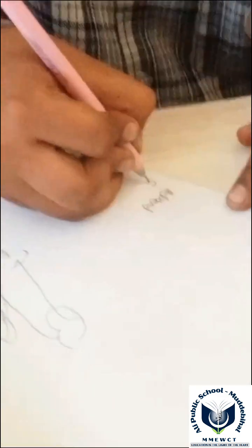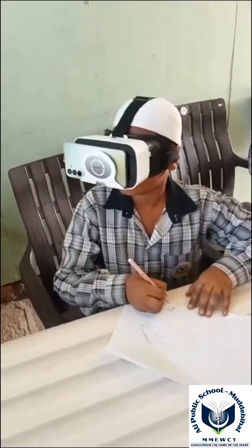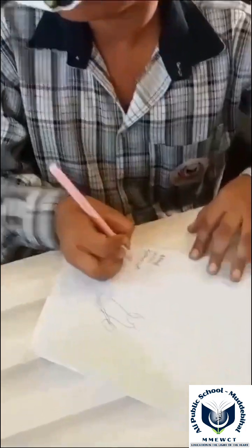Ureter: carries urine from the kidneys to the urinary bladder. Urinary bladder: stores urine until it is ready to be expelled from the body.